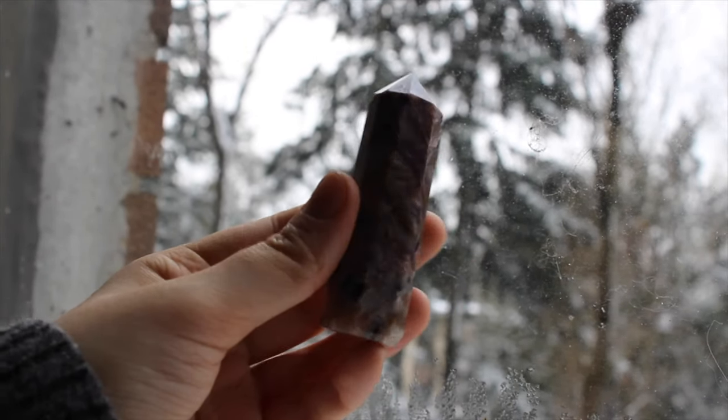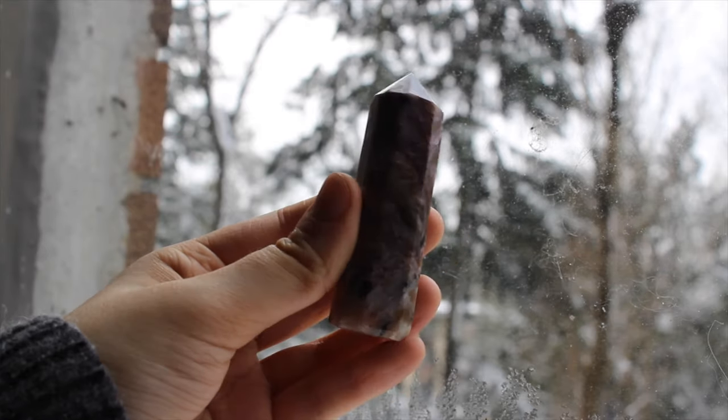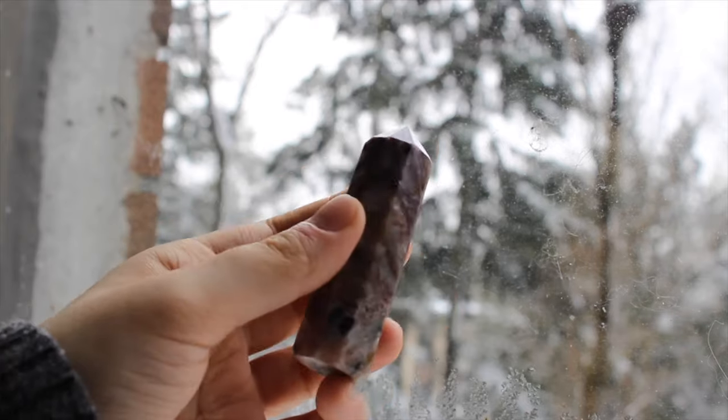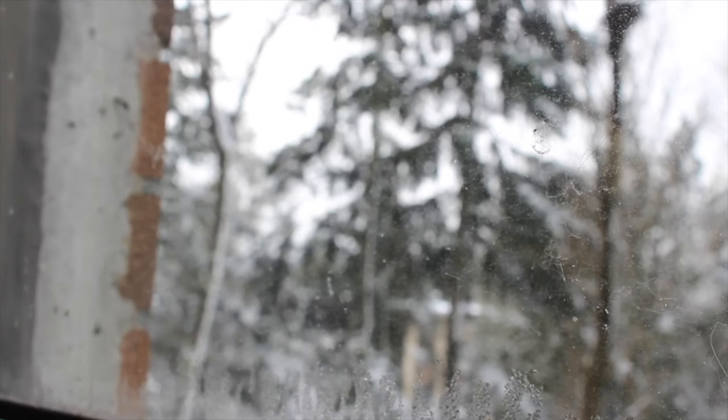This is my charoite point. One day I would love to have a charoite sphere, but for now this point definitely satisfies my charoite cravings.